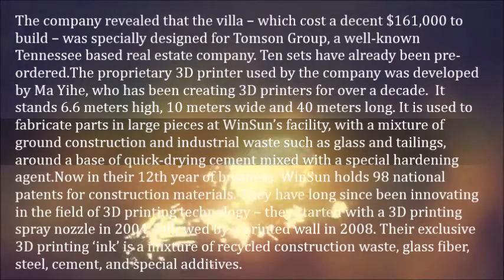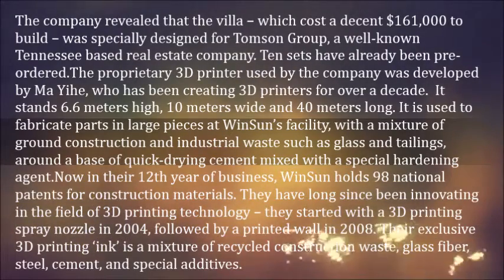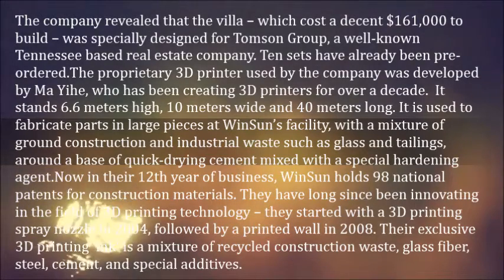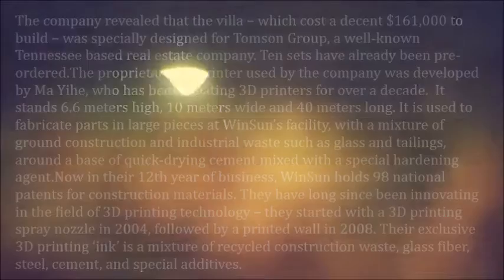Now in their 12th year of business, Winsun holds 98 national patents for construction materials. They have long since been innovating in the field of 3D printing technology. They started with a 3D printing spray nozzle in 2004, followed by a printed wall in 2008. Their exclusive 3D printing ink is a mixture of recycled construction waste, glass fiber, steel, cement, and special additives.